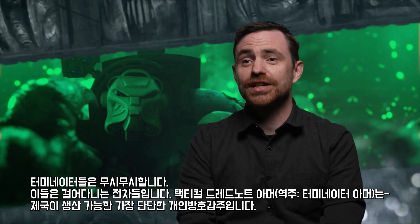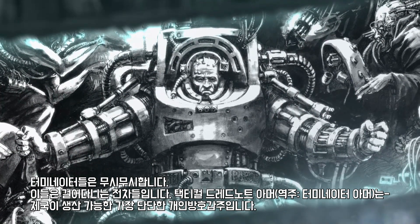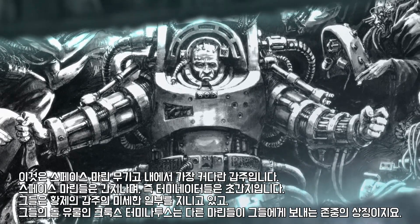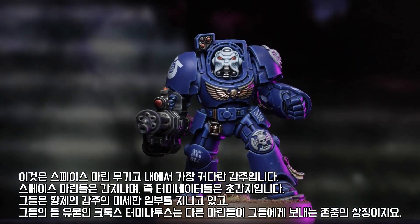The Terminators are terrifying. They're essentially walking tanks. Tactical Dreadnought armor is the strongest armor that the Imperium can manufacture. It's the biggest suit of space marine armor. Space marines are cool — that means Terminators are cooler.